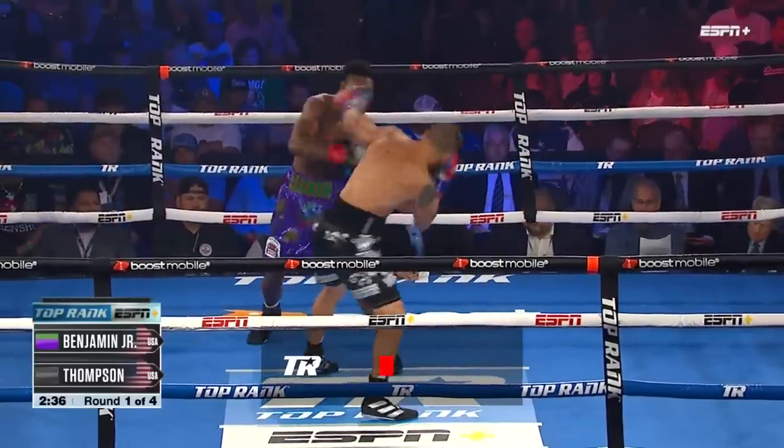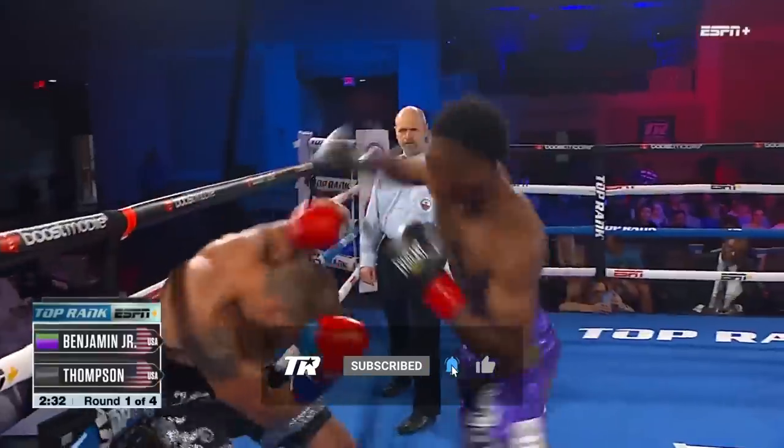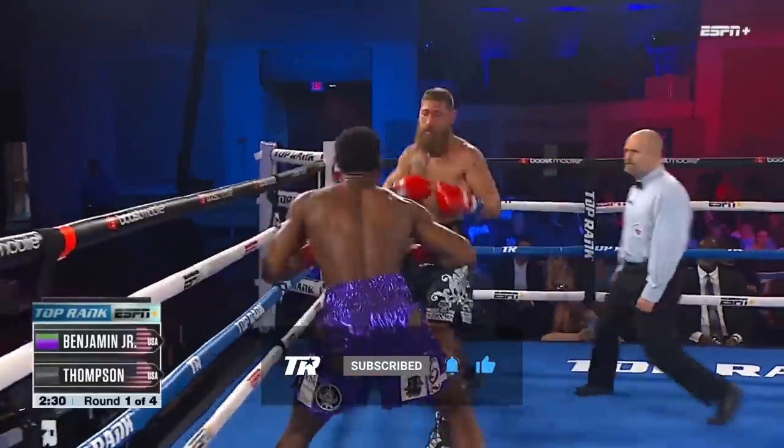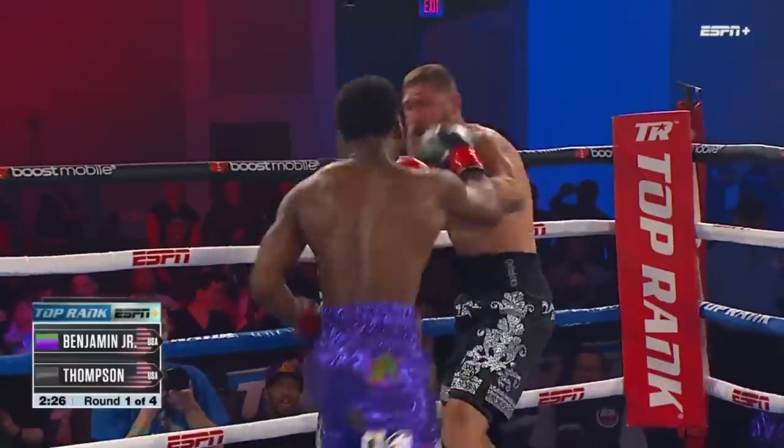A nice right hand from light heavyweight prospect Dante Benjamin, who's quick, has great punch selection, and pushes back. And I think there's a cut already on the face of Corey Thompson. Come on, Corey, I'm wearing a light-colored suit.